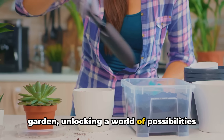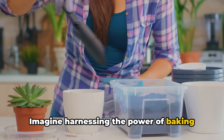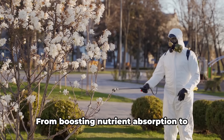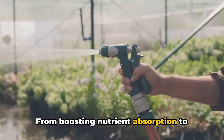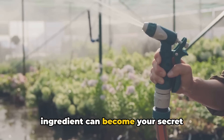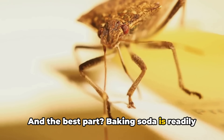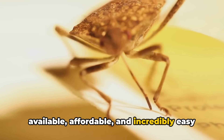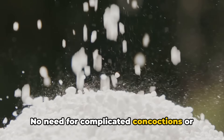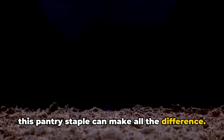This unsung hero can also work wonders in your beloved garden, unlocking a world of possibilities for your plants and soil. Imagine harnessing the power of baking soda to create an environment where your plants can truly thrive — from boosting nutrient absorption to deterring pesky pests. Baking soda is readily available, affordable and incredibly easy to use. No need for complicated concoctions or expensive products; just a sprinkle of this pantry staple can make all the difference.